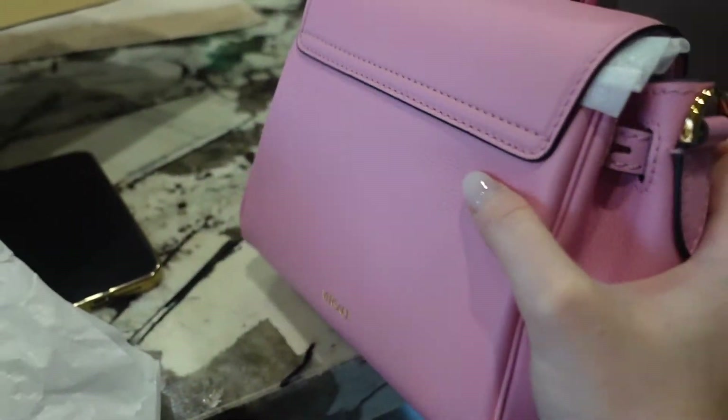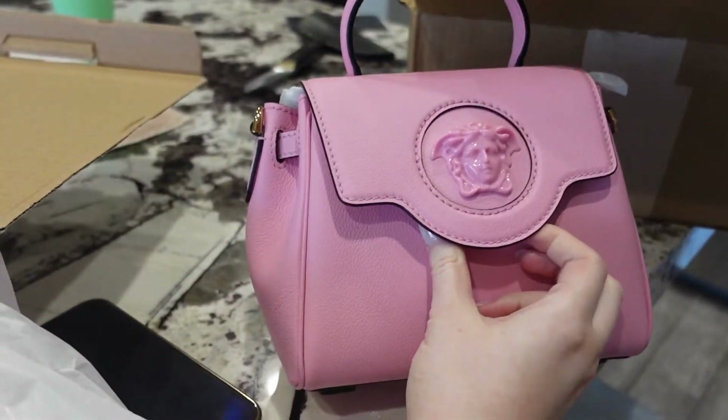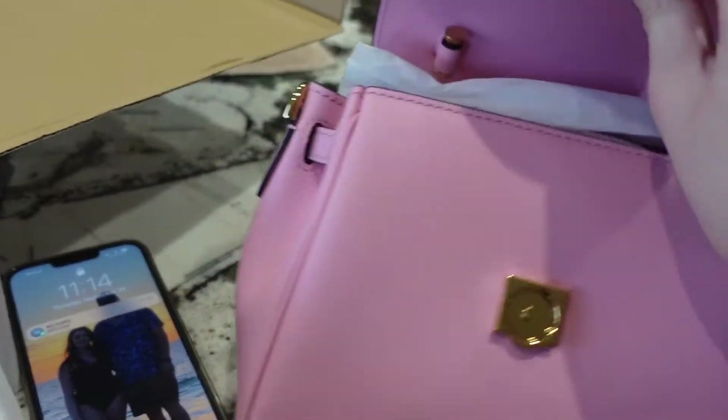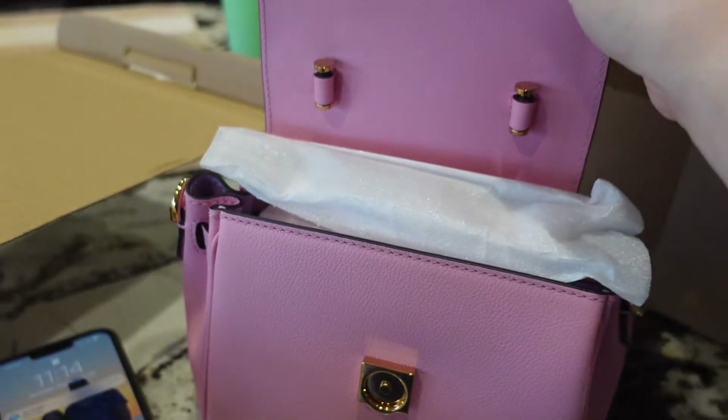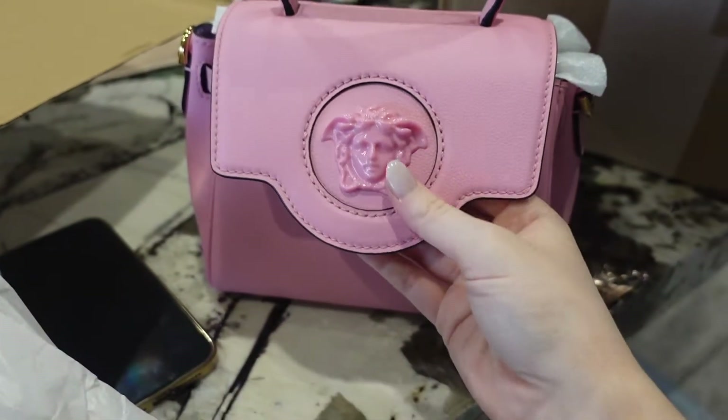We'll also do a little review video of this bag, but I kind of just wanted to show you guys me opening it. It's a truly quality thick leather bag.